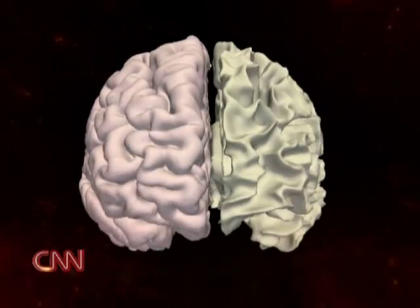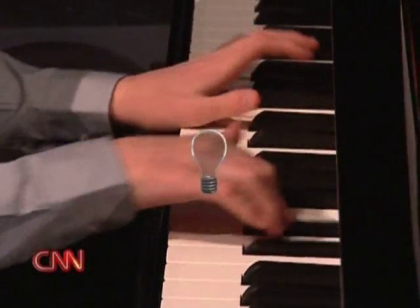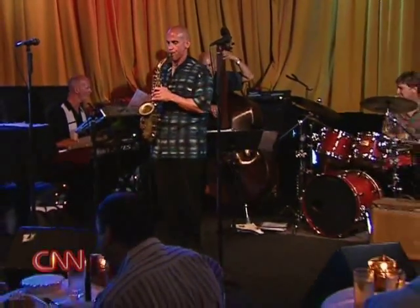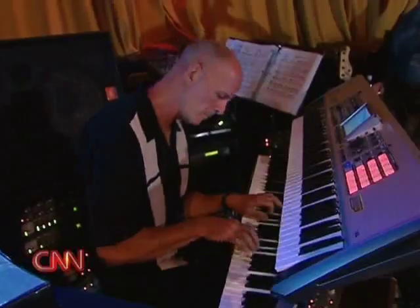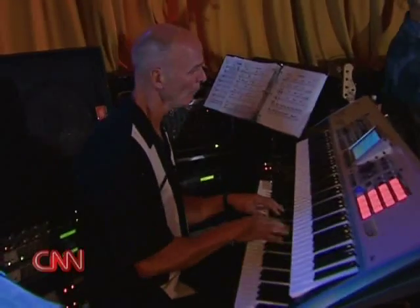Researchers say intelligence and creativity are not the same thing. For now, let's look at the creative process. I think of creativity as an emergent phenomenon, meaning that the whole is greater than the sum of the parts. The jazz ensemble — the pianist, the saxophone player — aren't composing the piece, but they're interacting with each other, and they generate something unexpected and unpredictable.